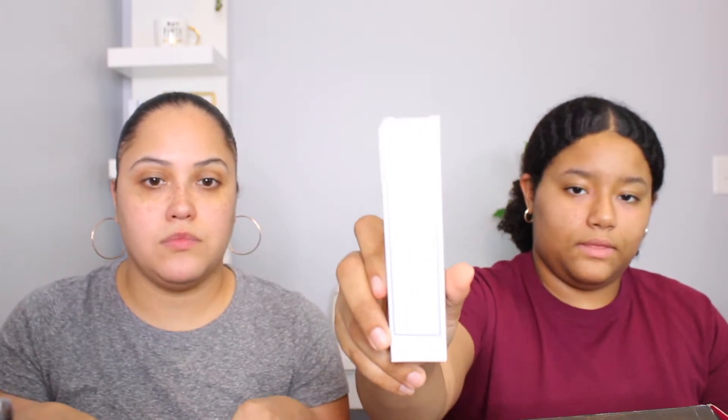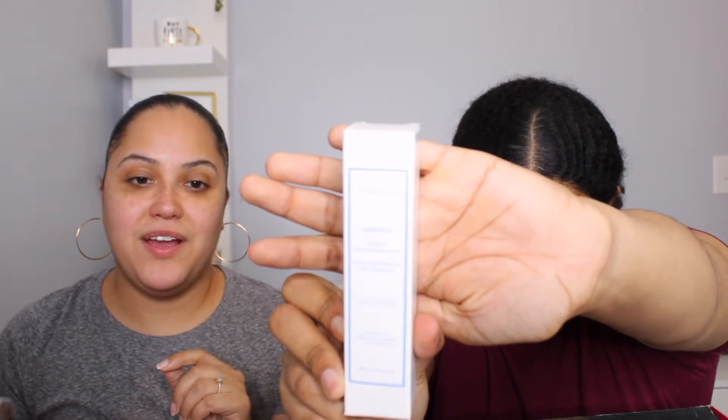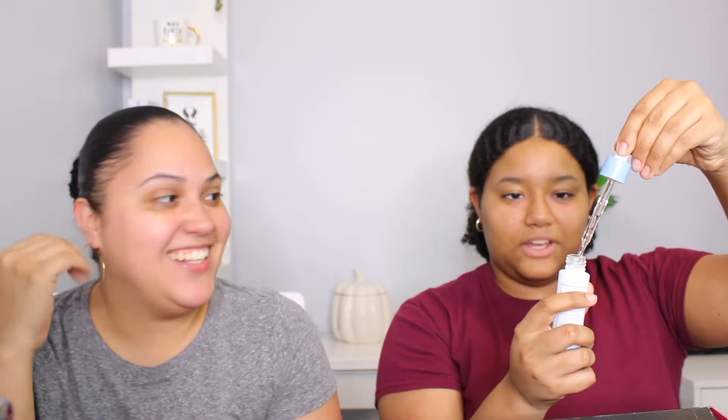Maya got the Quench moisturizing replenishing serum. After you wash your face, you put it on — it's like a night serum that hydrates your face. It comes with a dropper tip and looks like a gel. She's excited to try it.